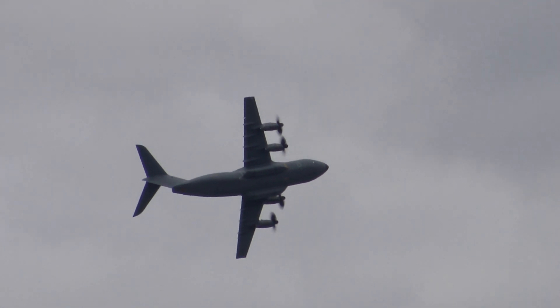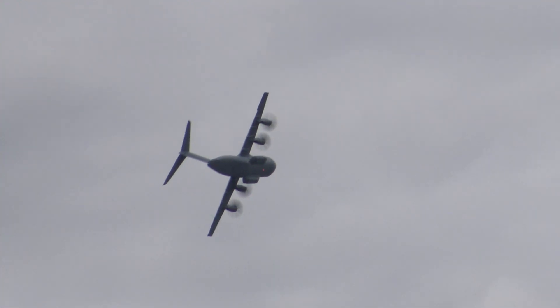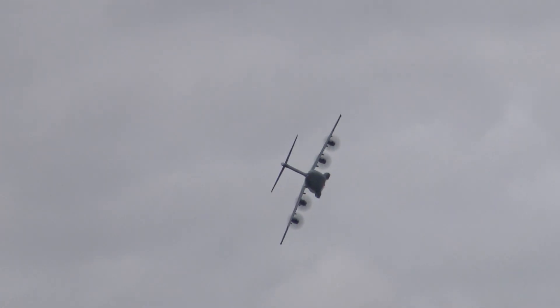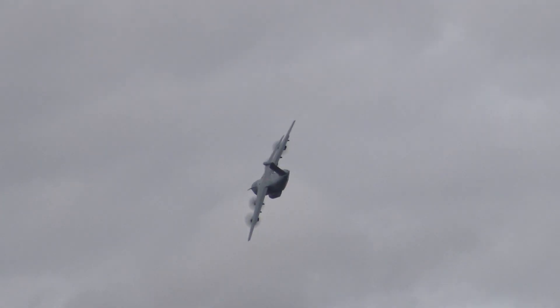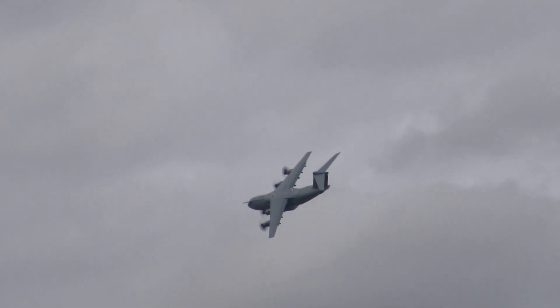Some 30% of the complete structure of the A400M is made up of composites, which is more than any other large military aeroplane. The design philosophy for the tactical environment is what makes this such an exciting aircraft to display.